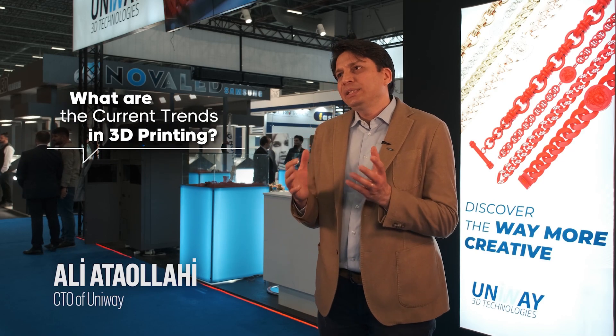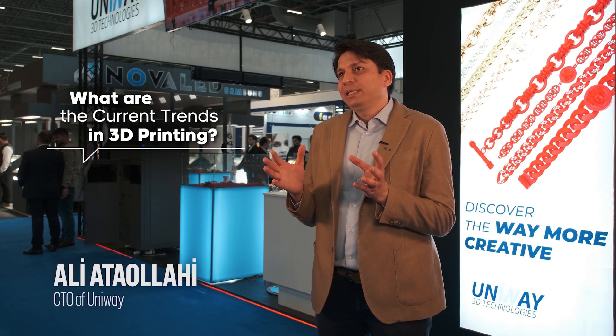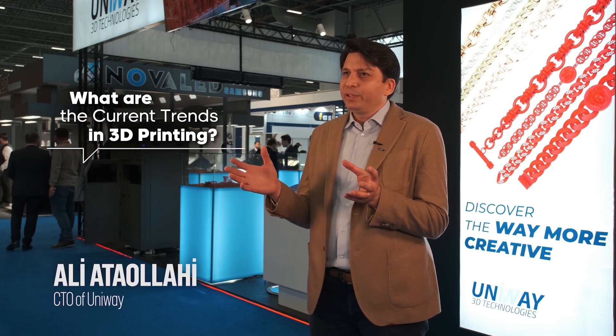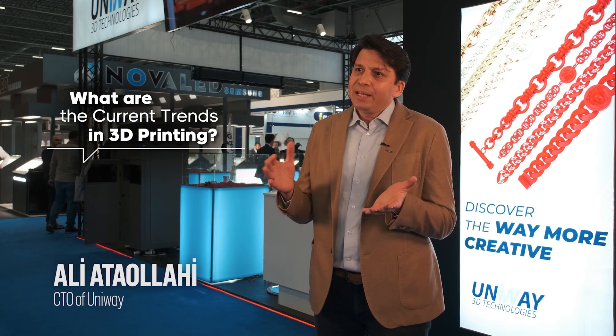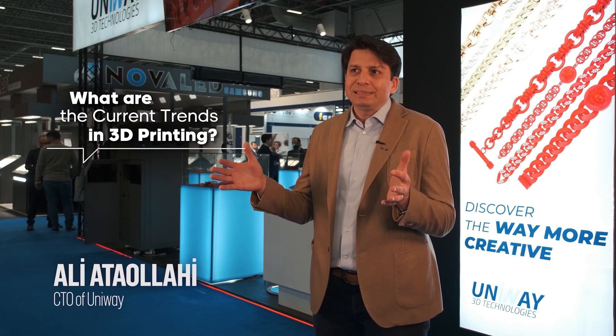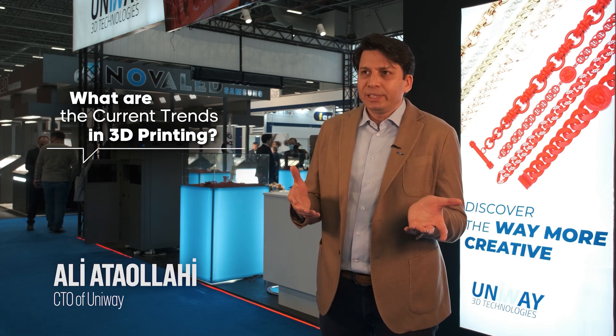The trend in 3D printing keeps changing every few years because the technology is evolving very fast. There is huge competition with many companies working in this field, and there is a big market for it.